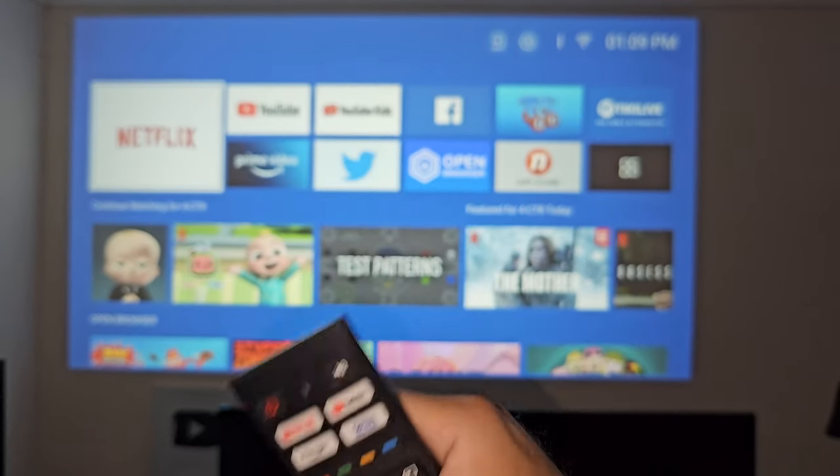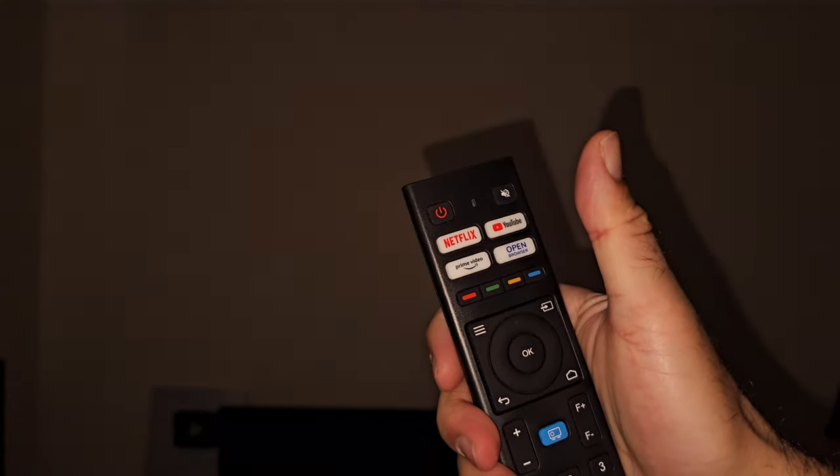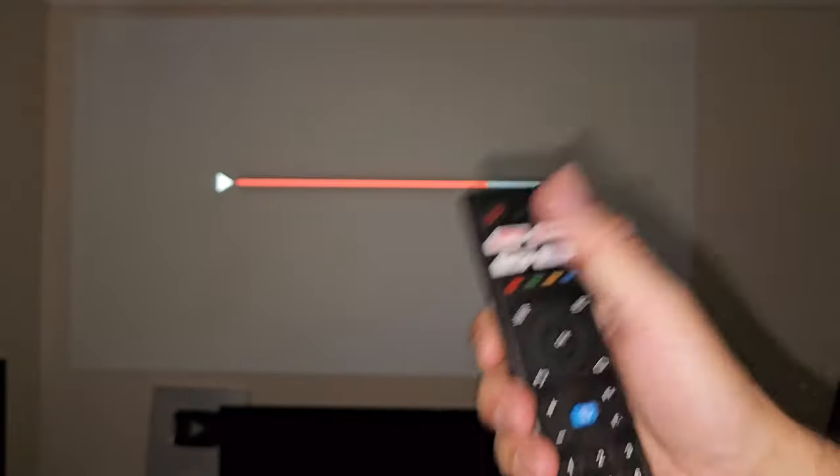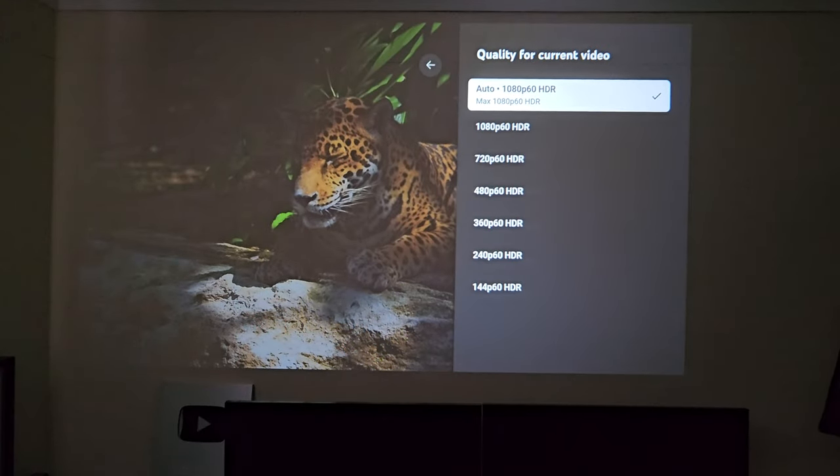I'm going to test out one of the shortcuts right now — let's start off with YouTube. Opening up YouTube, it loads straight away. Maximum streaming resolution on YouTube is 1080p60 with HDR.